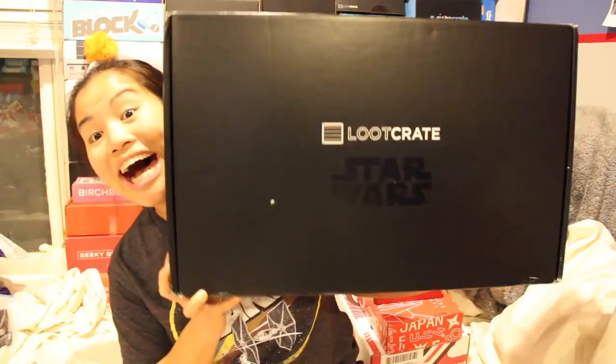Look how big this thing is! I purchased Special Edition Loot Crate boxes — not necessarily specific to movies or games — because I saw they've recently been putting out more. They had a Fallout one, a Star Wars one, a Call of Duty one, I think. The only Special Edition boxes I've purchased from Loot Crate before are the ones from the Comic-Cons, which are always about $60 and come in a smaller-sized box.